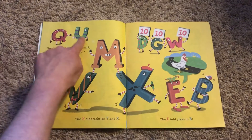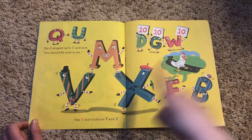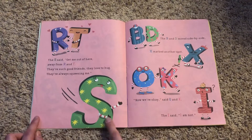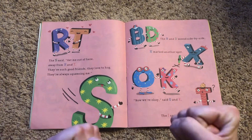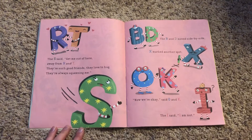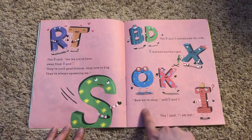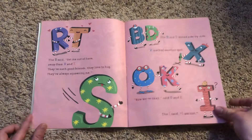The Q skipped up next to U and said, you should be next to me. The M did tricks on V and X and E told jokes to B. They're all over the place! The S said, get me out of here, away from R and T. They're such good friends, they love to hug, they're always squeezing me. The B and D moved side by side. X marked another spot. Now we're okay, said O and K. And I said, I am not. Did you get that line? O and K — okay spells okay. That's funny!